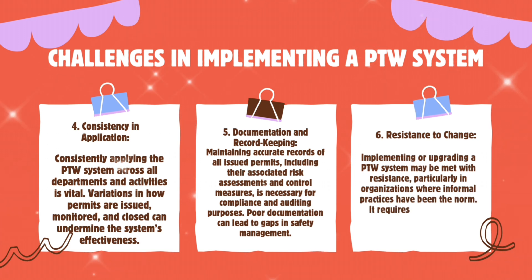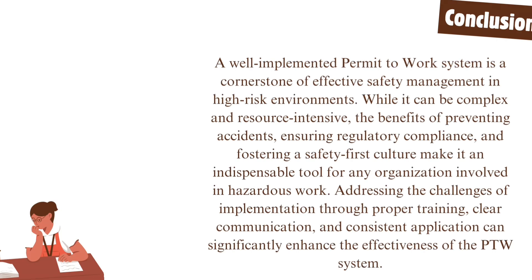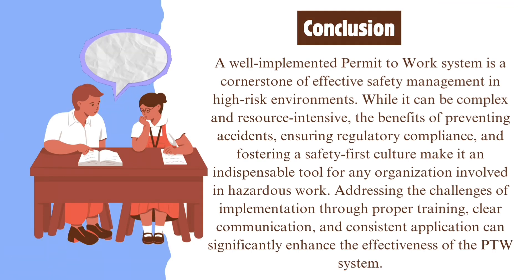Fifth, documentation and record keeping — maintaining accurate records of all issued permits, including their associated risk assessments and control measures, is necessary for compliance and auditing purposes; poor documentation can lead to gaps in safety management. Sixth, resistance to change — implementing or upgrading a PTW system may be met with resistance, particularly in organizations where informal practices have been the norm, requiring a cultural shift towards a more structured approach to safety.